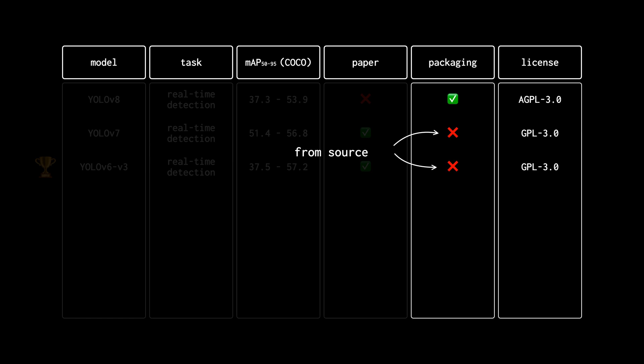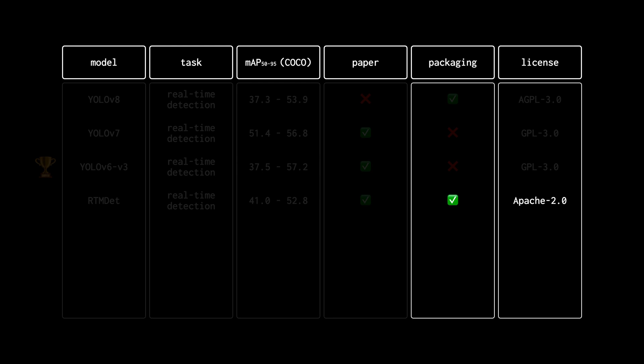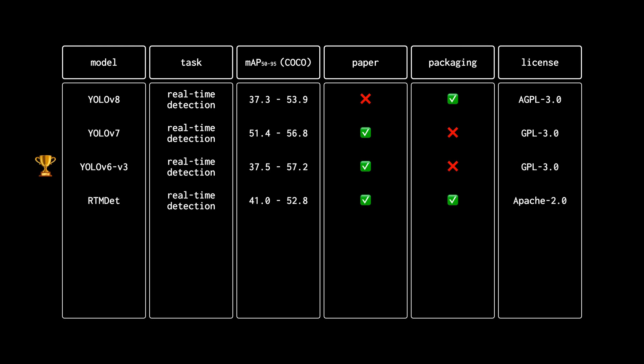Interestingly, Ultralytics recently added both of those models into their library, though I'm not sure which license you should follow in that case. RTMDet is a model that was originally not on my list — it was recommended by the community during my research. Like the previous models, it comes in different sizes, and the largest one scored 52.8 on the COCO validation dataset. At the same time, it's also quite fast, reaching over 300 FPS on an RTX 3090 in a TensorRT environment. It is distributed in the MMDetection package under the Apache 2 license, which is great for enterprise projects.